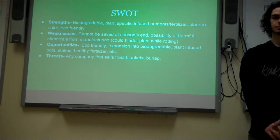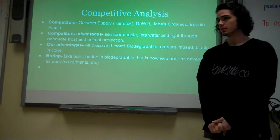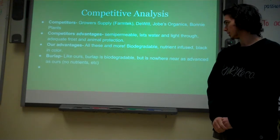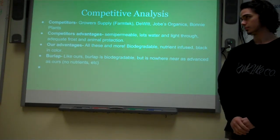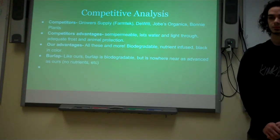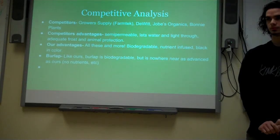Our threats include any company that sells frost blankets — there aren't quite a few of them, but none of them are nearly as advanced as ours. Our competitors will be Rower Supply and Joe's Organics. They have a semi-permanent removable fabric, like a burlap, which lets some water get through to the plants, which ours will not do. Ours is going to stop the water from getting in and keep a black cover over it, keeping the heat in and the plants protected. Essentially our product takes all that competitors have achieved and adds on the biodegradable and nutrient aspects. Burlap is very limited in its protective qualities — it doesn't have the technology or advancements that ours has achieved.